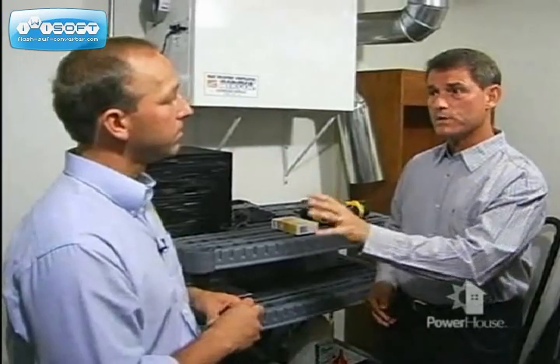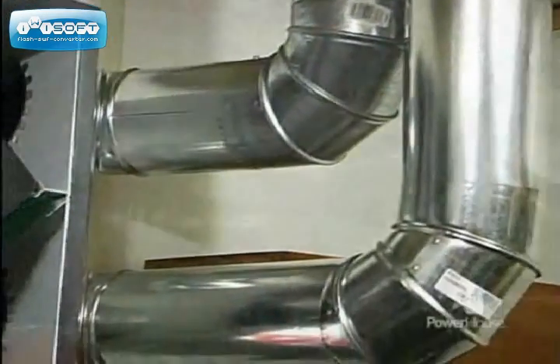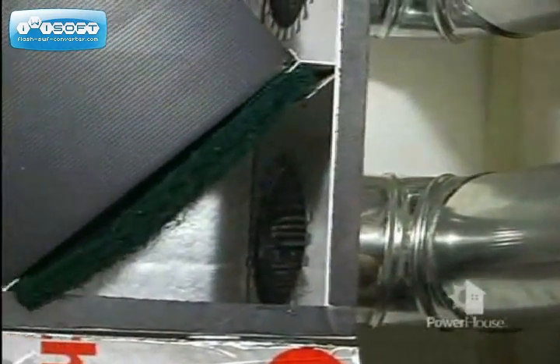Suncourt manufactures a product that can help with indoor air quality. Suncourt manufactures heat recovery ventilators, or HRVs, sometimes also known as air-to-air heat exchangers. The air-to-air heat exchanger brings in fresh air through a washable filter, and the fresh air comes into your house and passes through the core.